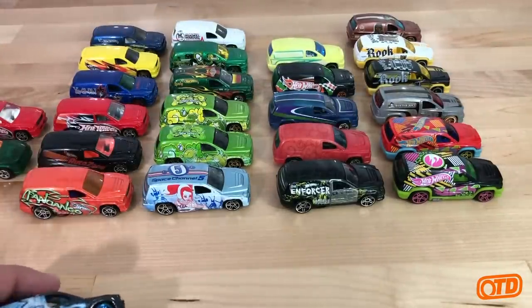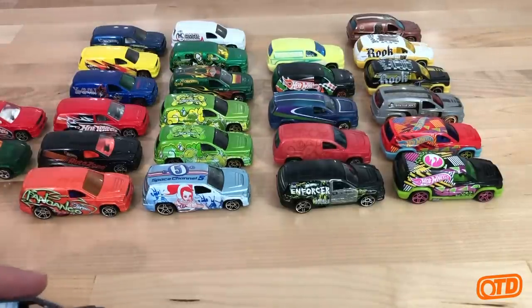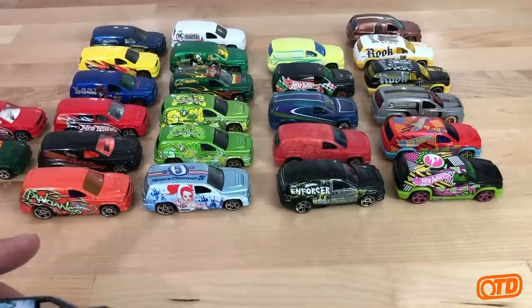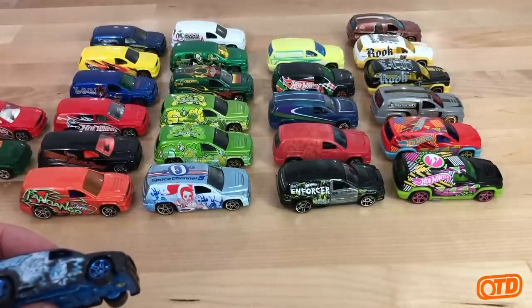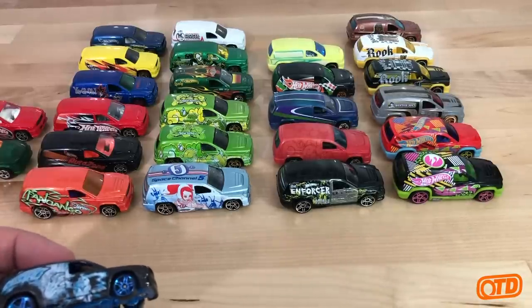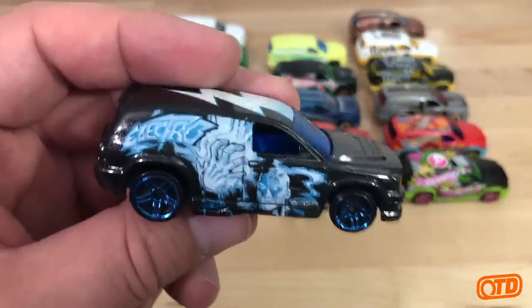If you notice, the Fandango goes on these runs — typecast, for lack of a better term. It was typecast to the mainline, then a multi-pack car, then Color Shifters, and now it's been typecast into this theme assortment line. The first one was the 2016 Spider-Man Sinister Six series — I think it was a Kroger exclusive — with Electro on the sides. I love the paint on this one: metal flake black, very cool.